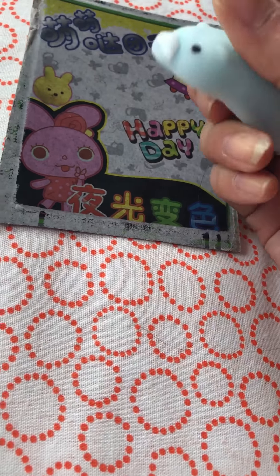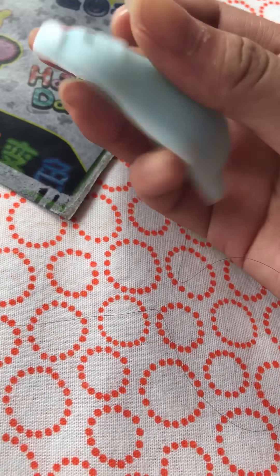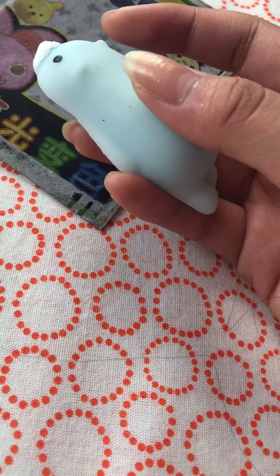I don't know how to call it, because it's like a squishy. It's a happy day and it glows in the dark! I'm gonna try it at night time, so maybe we're gonna try it and probably I'm gonna make a video with it at 12 a.m.